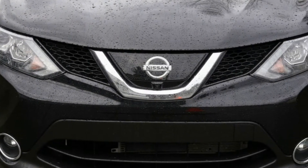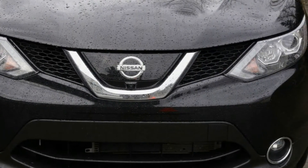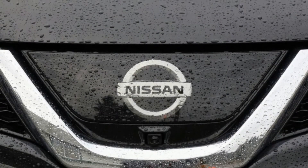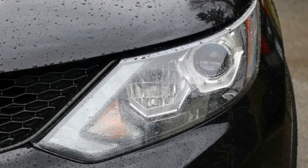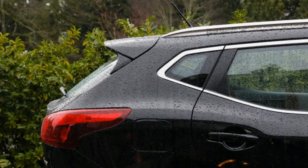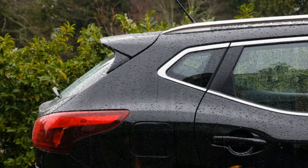If a subcompact crossover is your heart's desire, you've got many choices. The Rogue Sport is nice-looking and not bad to drive. You'd want to cross-shop it against the Honda HR-V, Mazda CX-3, Subaru Crosstrek, Kia Niro, and however many others — and our car comparison tool is a great way to do that.